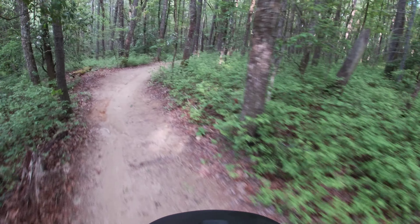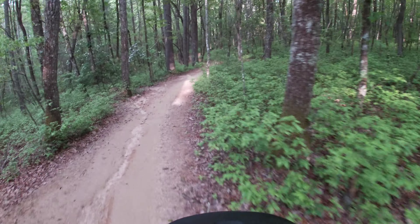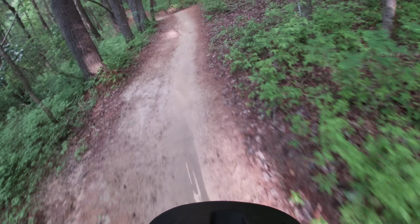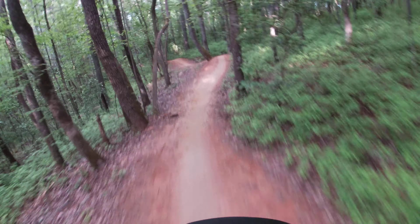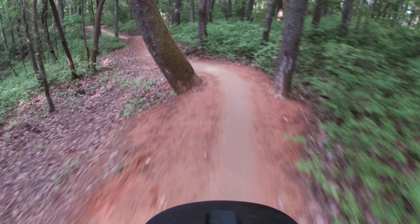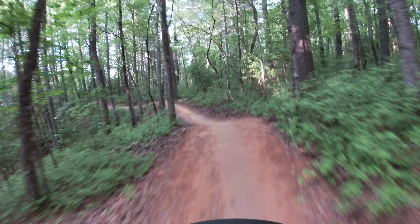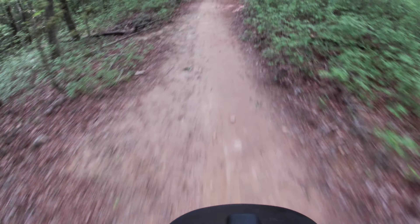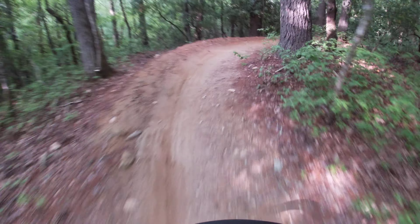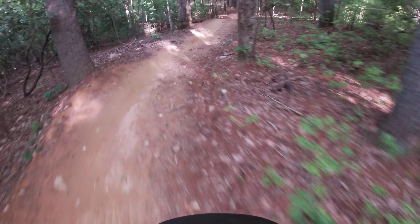A little breather section. To end it, this is always fun right here — going to go down off these rollers, over this tree. You can actually jump this one. We've got a couple more jumps to finish her off.